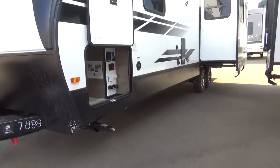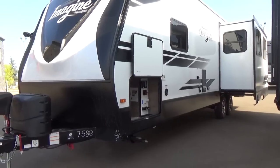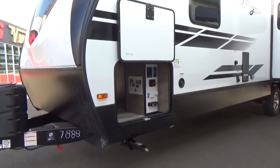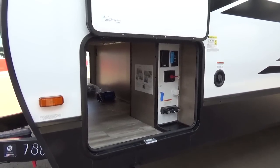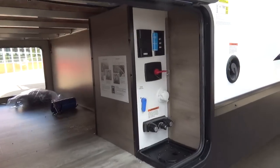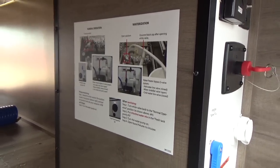Unlike manufacturers that have gone fully digital with touch screens that don't work well in cold temperatures, Grand Design still gives you all the physical switches, buttons, and knobs to manually operate all features. So if you don't have your phone or it goes dead, you can still operate everything. They also provide full instructions to properly winterize your trailer.